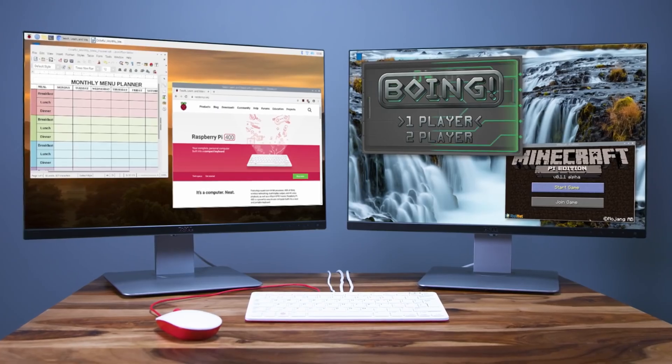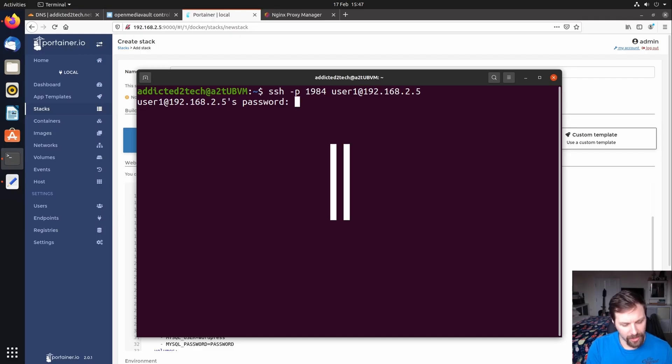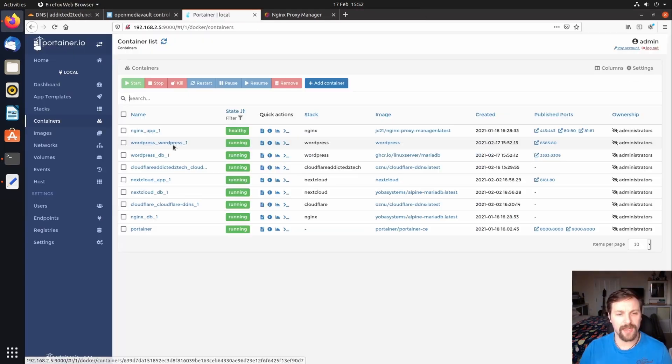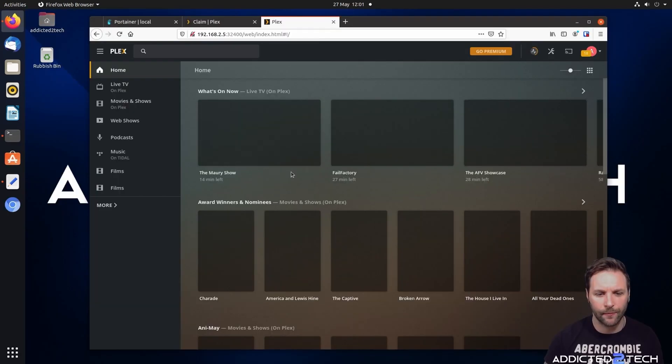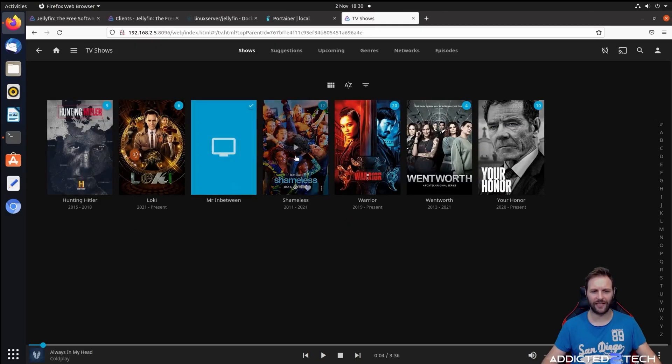Another popular use for a Raspberry Pi is as a server. You can host websites, run Docker containers, or set up a NAS drive for file storage. The Raspberry Pi can also act as your media server with Plex, Jellyfin, or Kodi, streaming your favorite movies and music across your devices.